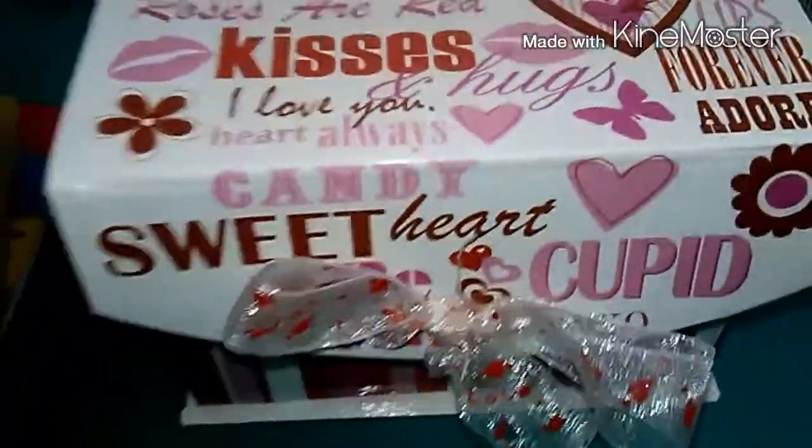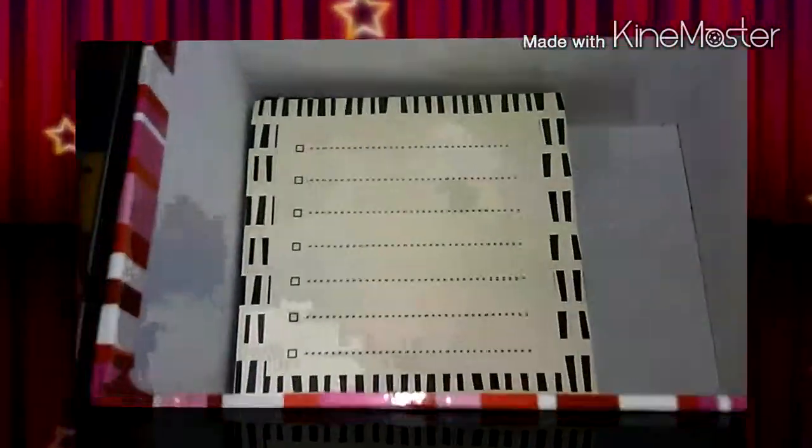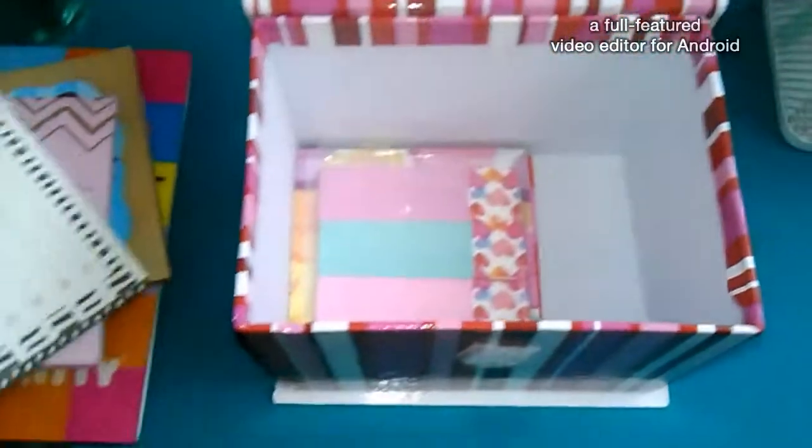On to my next box — it's so cute. It has some awesome page flags in it and some sticky notes. These are really cute, all from the Dollar Spot at Target. I love how these look.